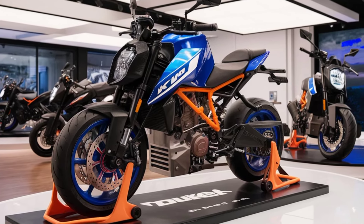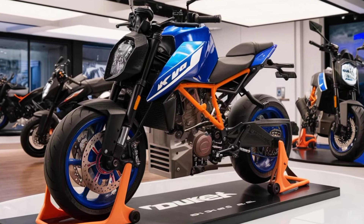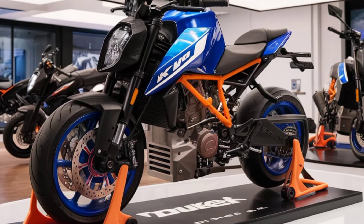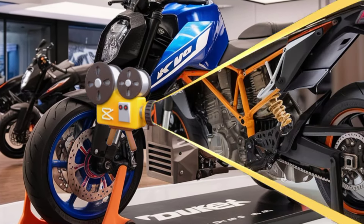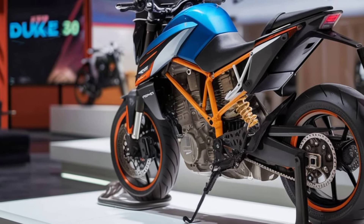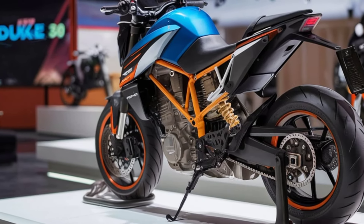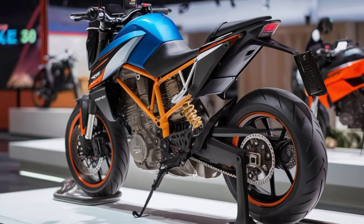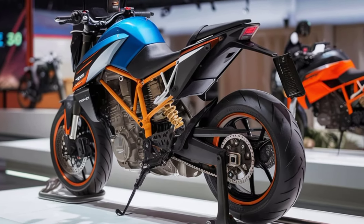Hey everyone, welcome back to Car Creator, your go-to channel for the latest in automotive and motorcycle innovation. Today, we're diving into one of the most anticipated releases of 2025 — the KTM Duke 390. Buckle up, because this beast is set to redefine the naked bike category.